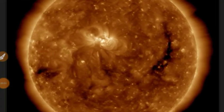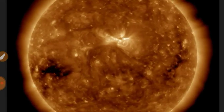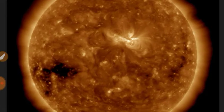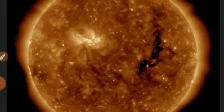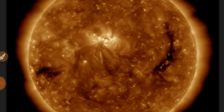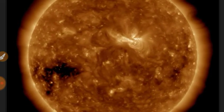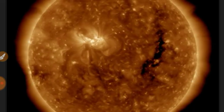It's Space Weather! Looking at the sun in 193 angstroms, you see a rather large coronal hole rotating in, a thinner coronal hole rotating out, and an active region rotating out.